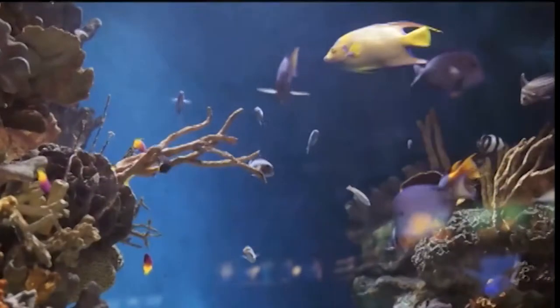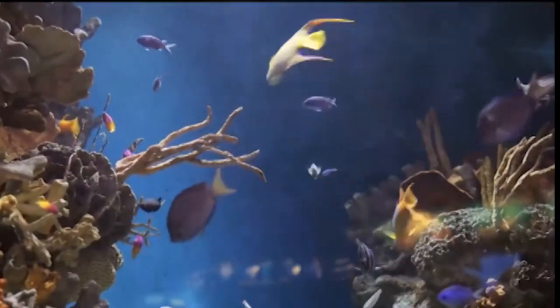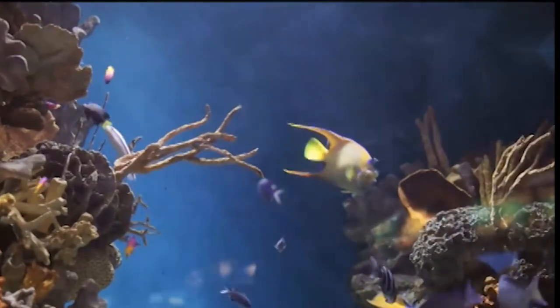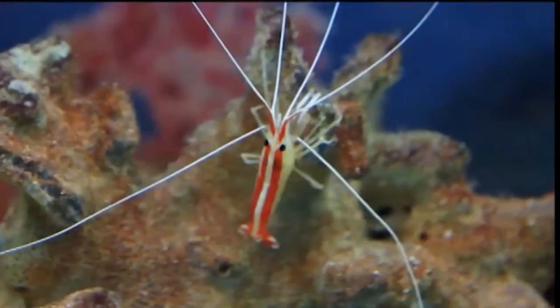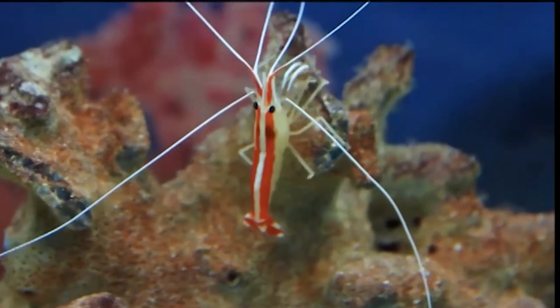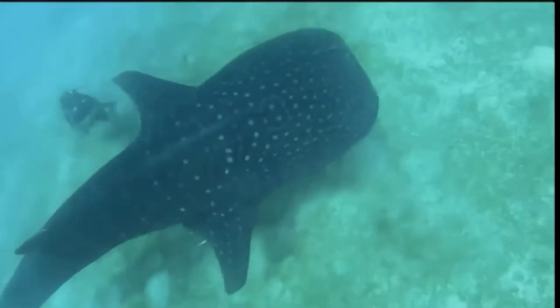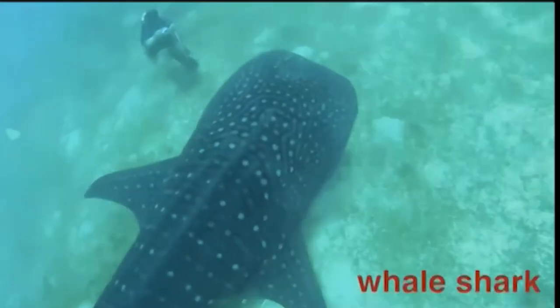Today we're going to see some of these coral reef residents and find out how they all live together to create this fascinating ecosystem. One of the first things we'll notice is that all the animals here can either be really tiny like this little shrimp, or as gigantic as the largest fish in the world, the whale shark.